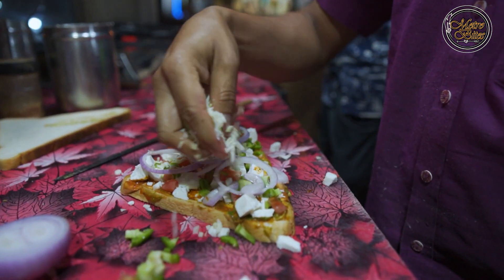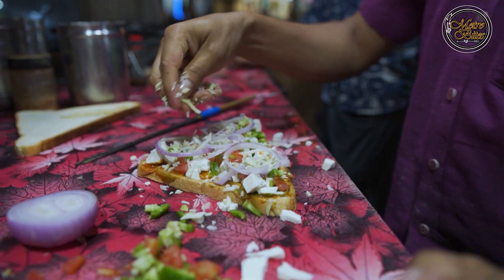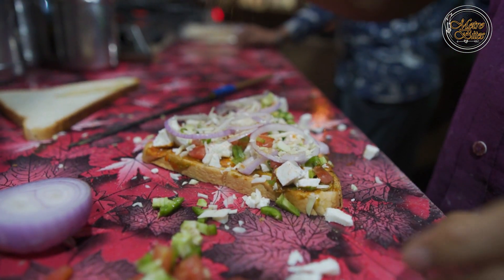This is cabbage. And this is a special masala.